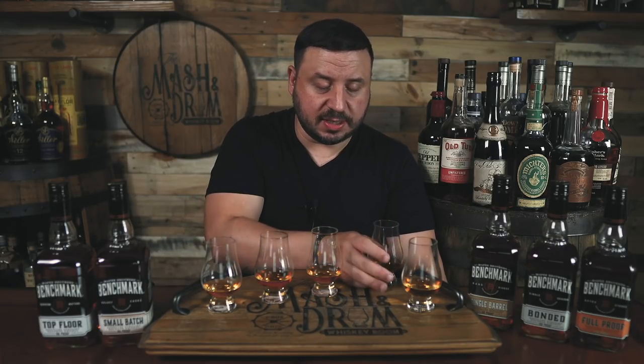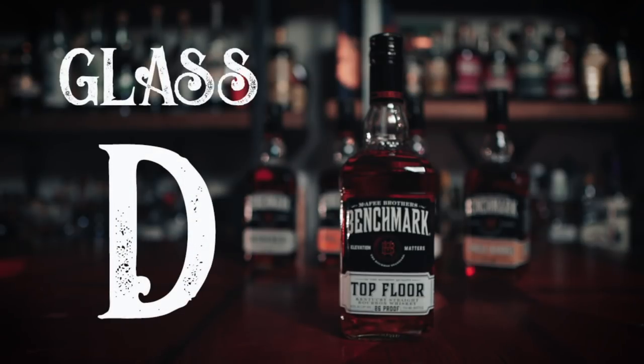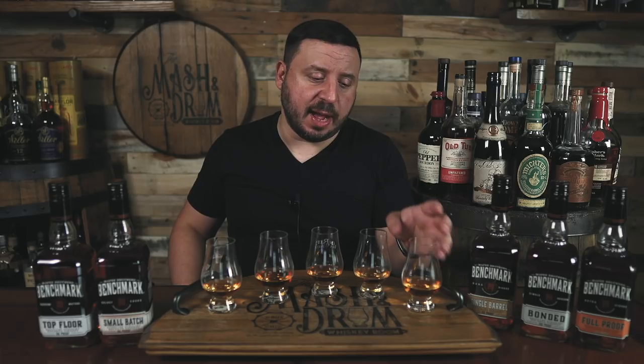Number four has a very light nose compared to the previous three — I have a feeling we're moving down in proof. Very light vanilla, a little bit of honey, getting like an orange creamsicle-type vibe. Not super bold. On the palate that's got to be one of the lower proof ones — just not bringing a lot of flavor to the forefront. Very light caramel vanilla, some apple in there as well, almost like apple peel with a little bit of cinnamon, but very light overall.